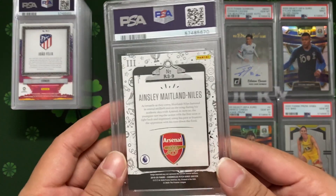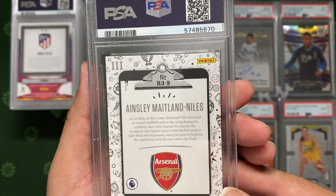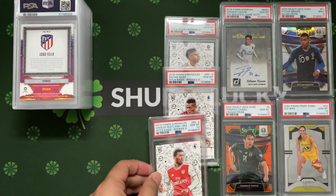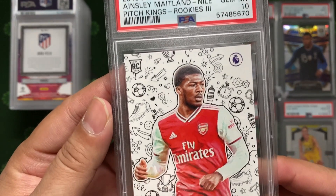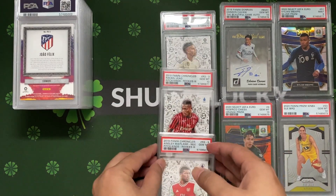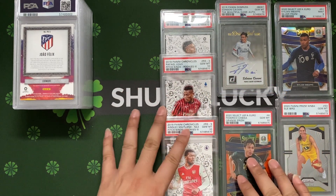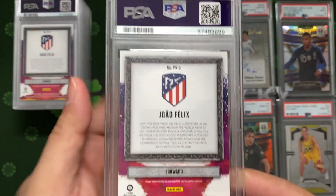Another one from the same series - Pitch King Level 3, numbered 0 to 70. Ainsley Maitland-Niles got a ten as well. I do keep my cards well. All these are the same series of Pitch King Level 3, and as of this product it's really difficult to find right now - if you get it in a participant break it's probably going to be very expensive.